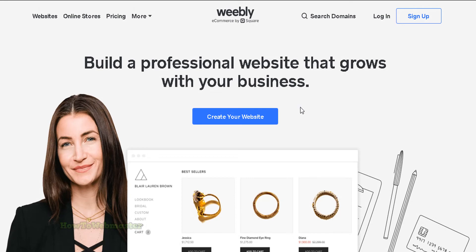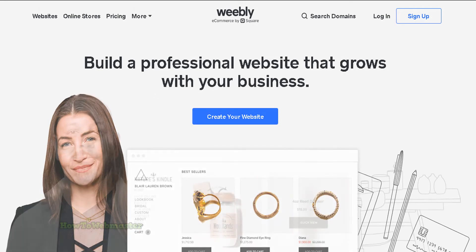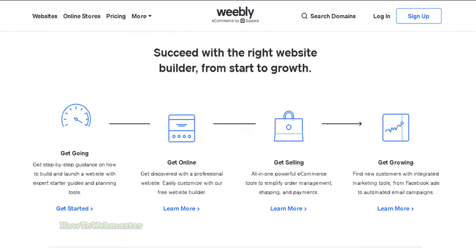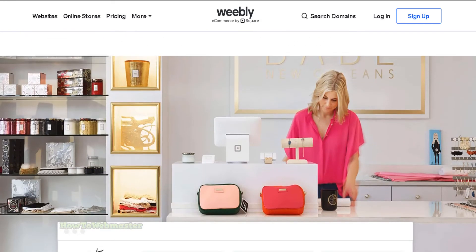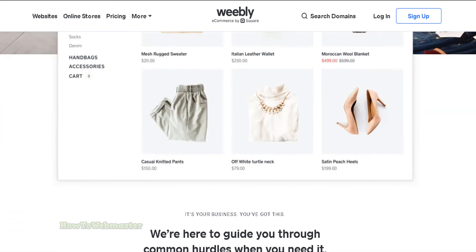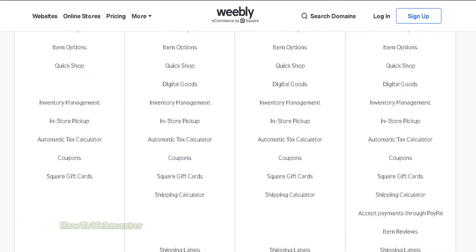Add products, customize your design, and start accepting payments. Weebly makes it easy to manage your store and keep your customers informed with automated email notifications and order tracking. Plus, get access to free and paid themes and apps that can help you take your store to the next level.